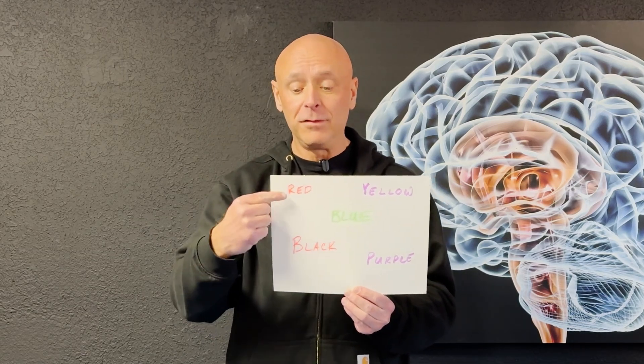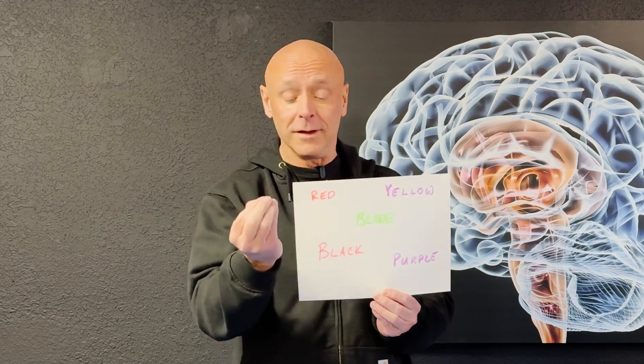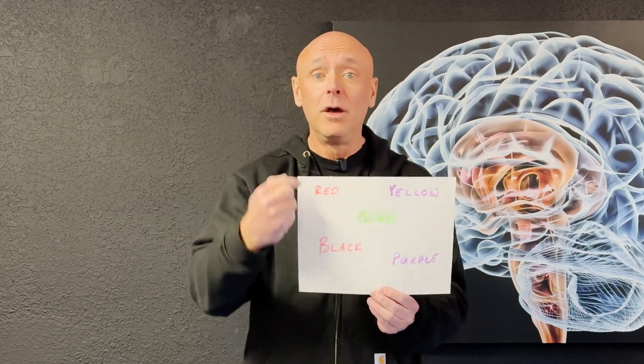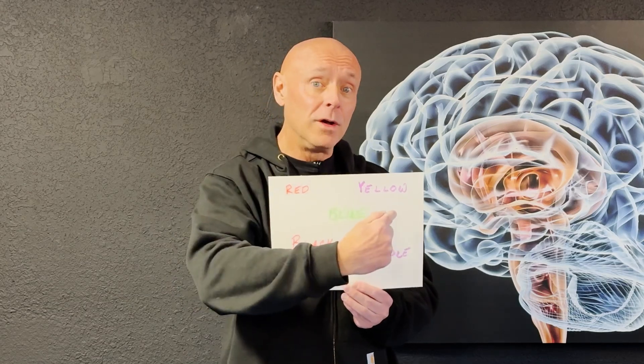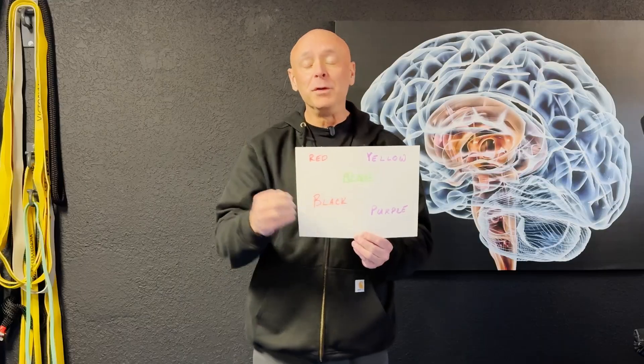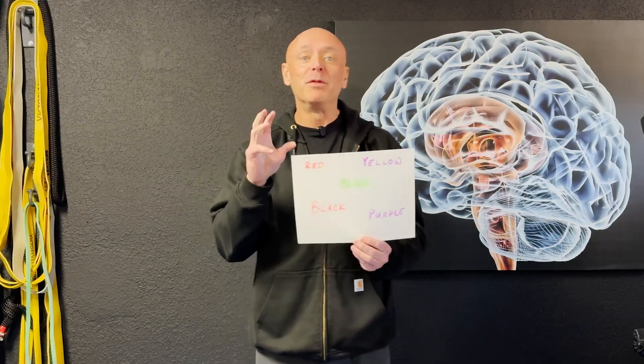So in this particular case, this one's the same — synonymous. I have the word 'red' written in red ink. Over here, I have the word 'yellow' written in purple ink. So when you're doing the Stroop Test, you have multiple versions of it.